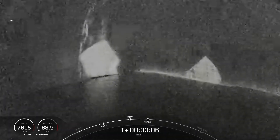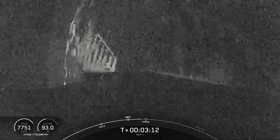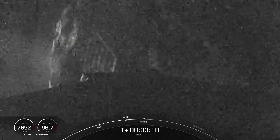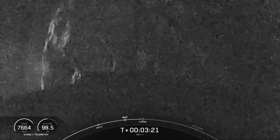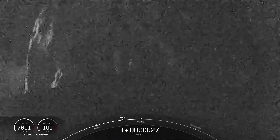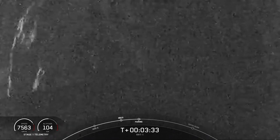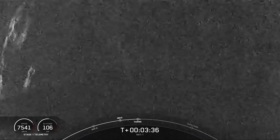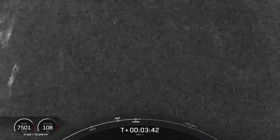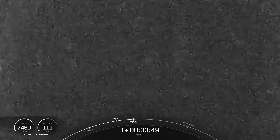As a reminder, we will not have any stage 2 views today following stage separation, and the remainder of our webcast will follow the Falcon booster returning to Earth. Fairing separation confirmed. We will be attempting to retrieve these fairing halves again today using our recovery vessel once they fall back to Earth.